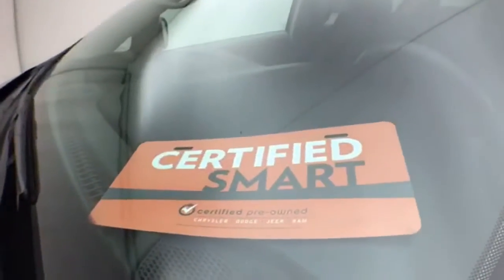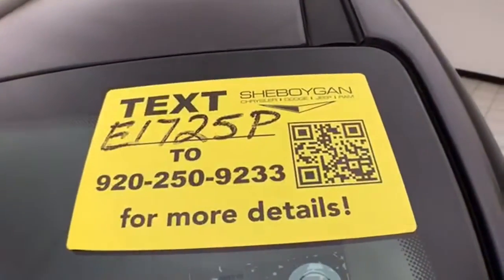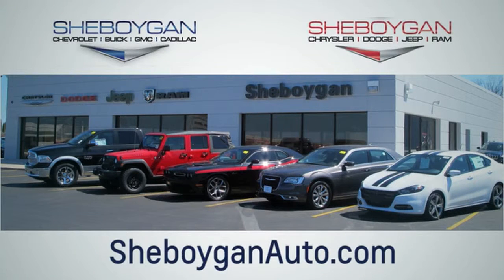Don't forget about that Chrysler Group certification protecting your investment. For more information, please go to sheboyganauto.com. Choose Sheboygan Auto. We are conveniently located at 3400 South Business Drive, or at 2701 Washington Avenue in Sheboygan, Wisconsin. Sheboyganautos.com.